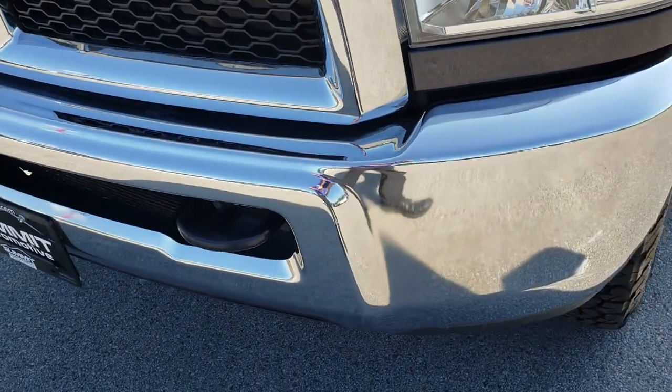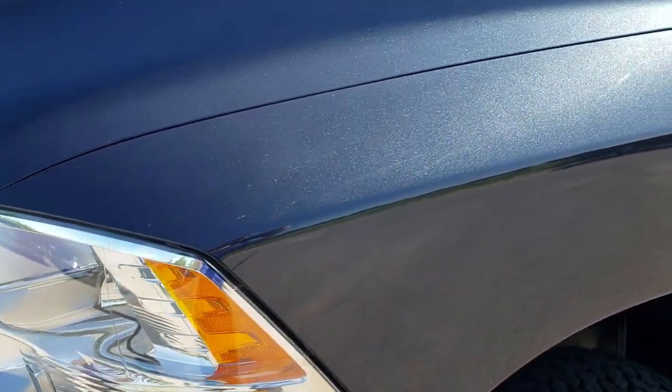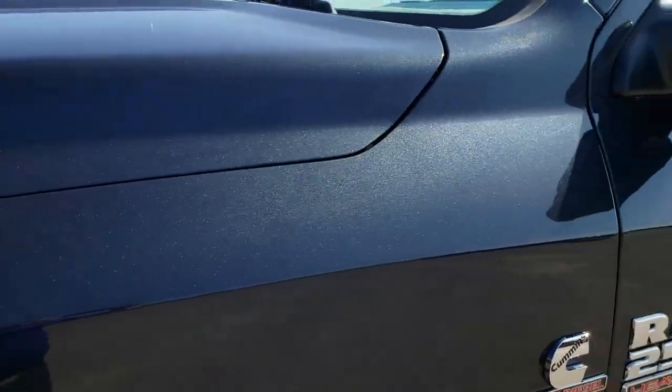No dents or dings on that front bumper. Headlights are nice and clear. Maximum Steel Metallic is the color.